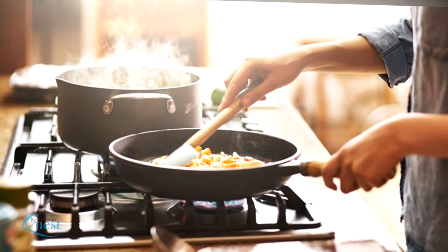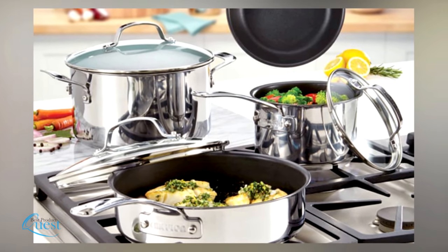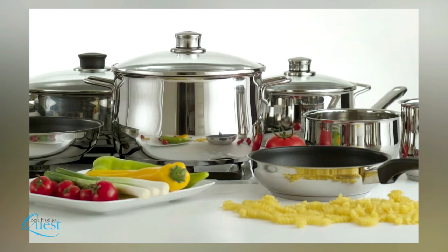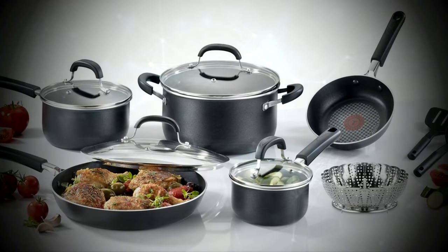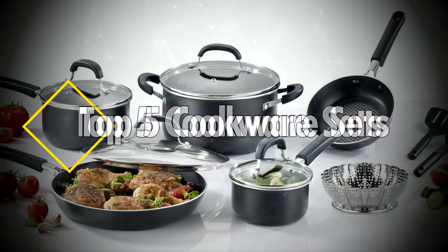Whether you're a beginner cook or an experienced chef, nothing will up your game in the kitchen and put you on the path to making delicious food like a new cookware set. It can be stainless steel, ceramic, induction, or cast iron. We looked at a number of different options on all varieties and narrowed down our top 5 cookware sets.